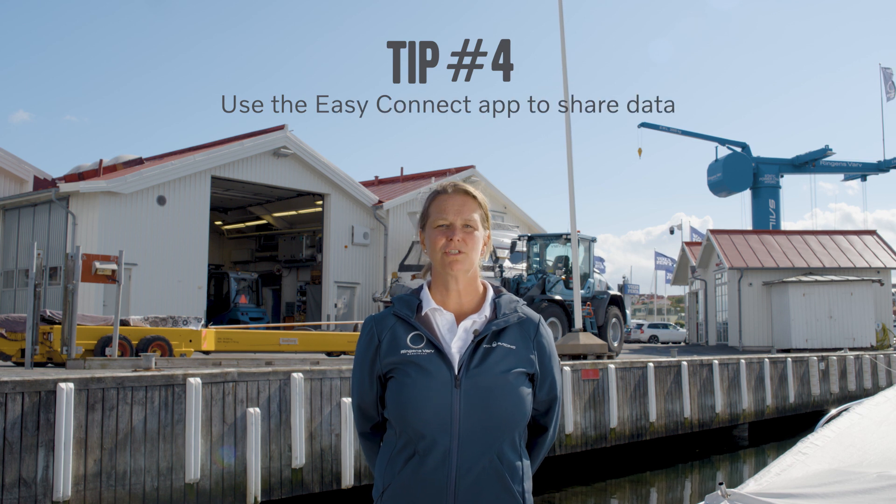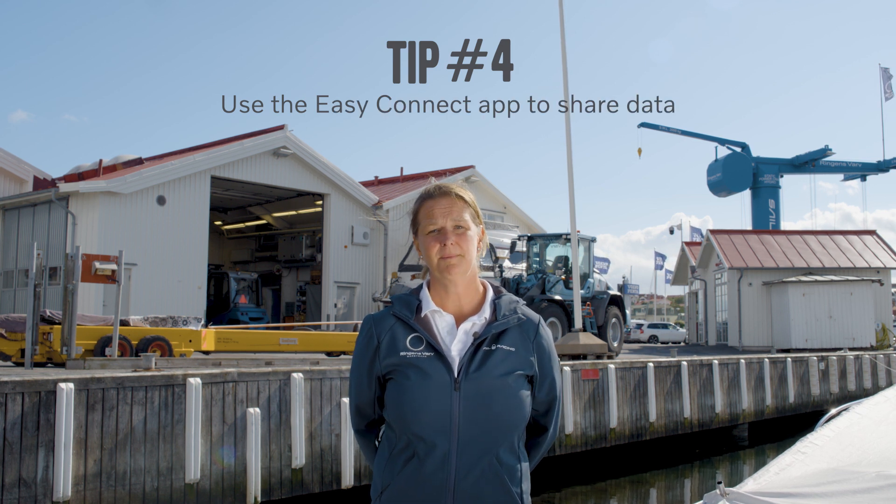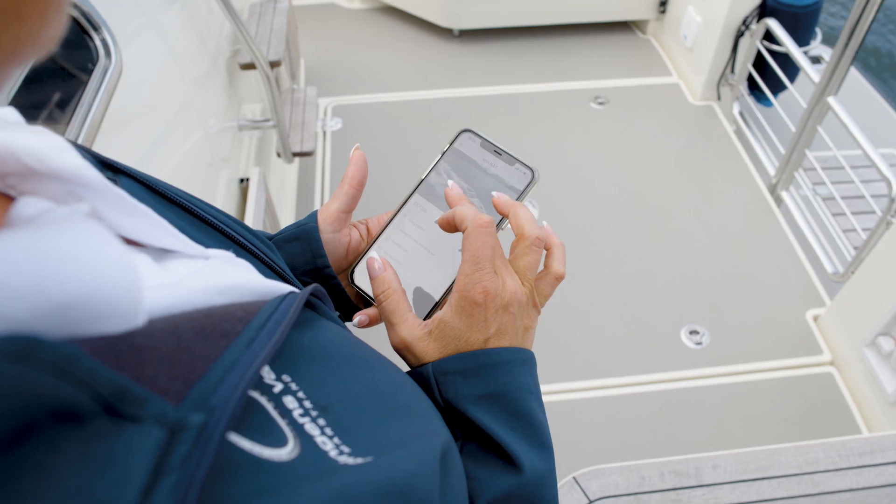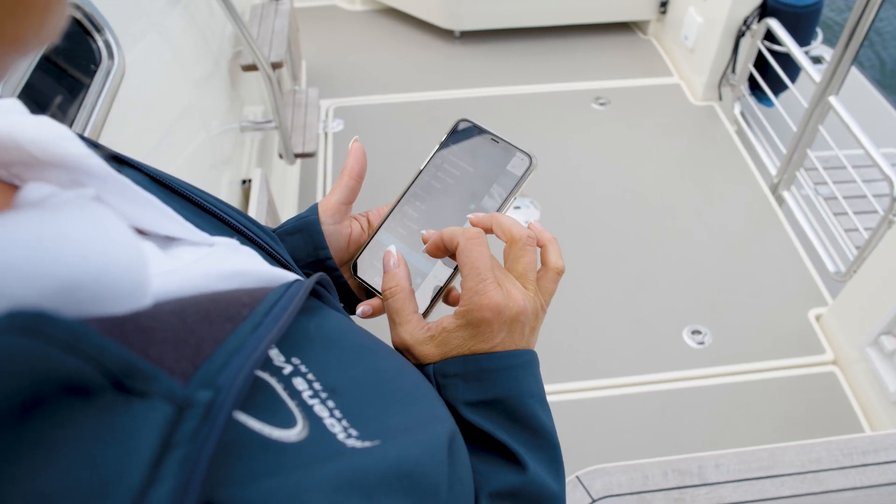Tip number four: in order to prepare your visit at your local dealer, you can use your Easy Connect app and send data to the dealer. This makes it easier for the dealer to help you quickly and professionally.